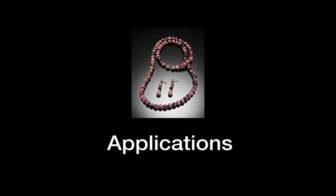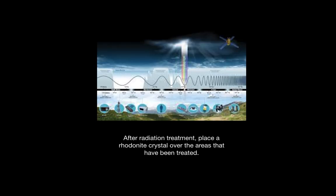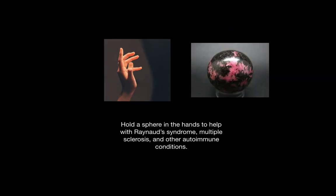There are some practical applications. You can rub a Rhodonite stone directly onto your wounds or injuries to promote regeneration of tissue. After radiation, you can place a Rhodonite crystal over the areas that have been treated. You can also hold a sphere in the hands to help with cold hands caused by Raynaud's syndrome or the tremors or shaking that might occur with multiple sclerosis.